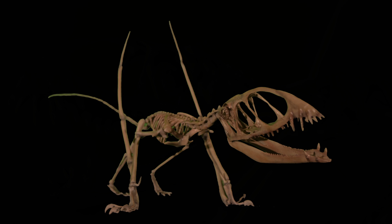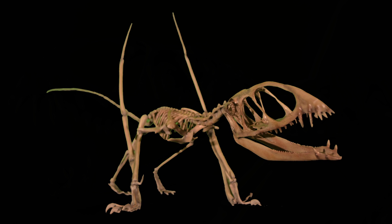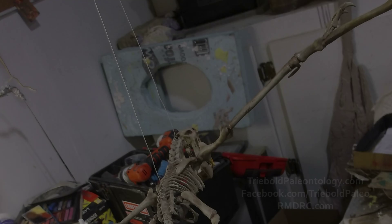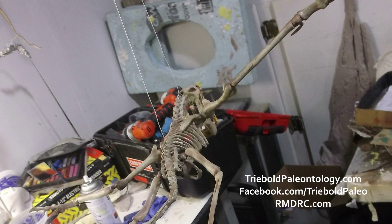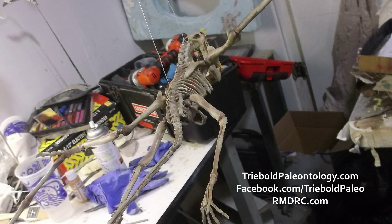Treebold Paleontology Incorporated offers casts of this and many other fossil vertebrates for sale, custom mounted to fit your needs. With a 46-inch wingspan, this unique specimen is compatible for display in smaller venues, or an easy and greatly enriching addition to an existing exhibit or collection of teaching specimens.